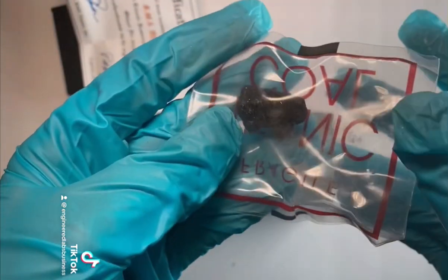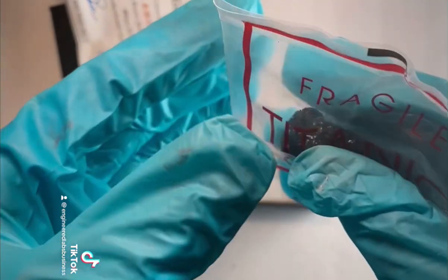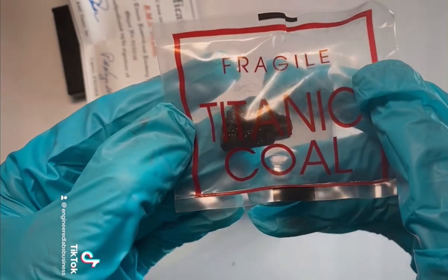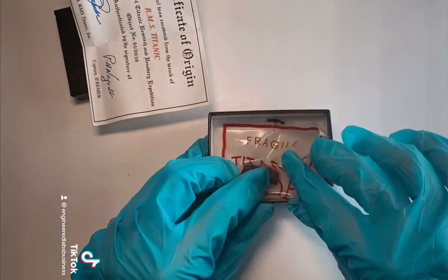I am trying to be extra careful with this since it is such a special piece of history. For that reason, I am not going to be taking it out of this bag. This coal was used to propel the ship by burning it in large furnaces. Over 600 tons of coal was used to propel the ship.